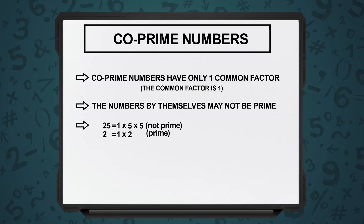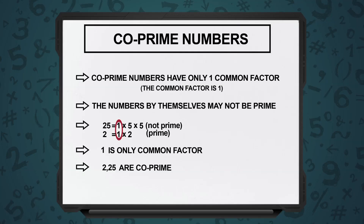For example, 25 and 2. 25 is not a prime number — it's divisible by 5; 5 fives are 25. So the factors of 25 are 1 and 5. 2 is a prime number. But what are the common factors between 25 and 2? Only 1.